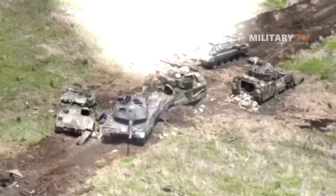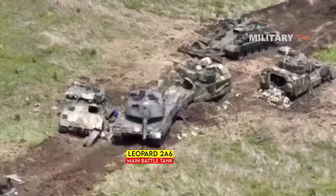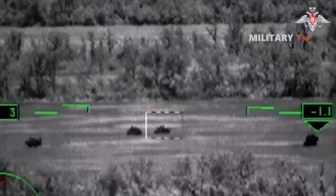The Leopard 2 tank destroyed by the Lancet was just one among several that met a similar fate during the recent battle in Orykov. Alongside the Leopard 2, multiple American-made Bradley M2A2 ODS infantry fighting vehicles were also destroyed in the conflict. However, it is important to acknowledge that the Lancet's attacks on tanks come with their own set of difficulties.